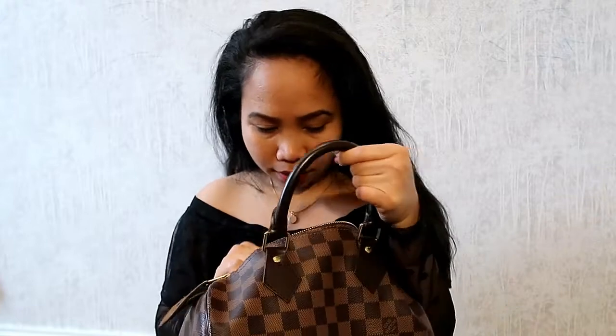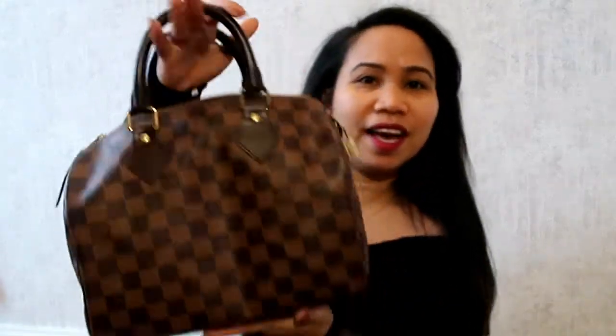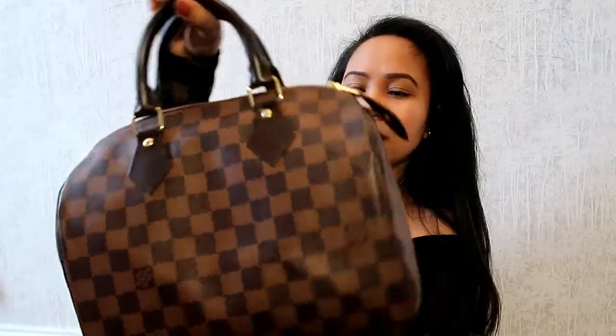Yeah, that is my bag reveal. I am so happy I got it — this is how it looks. I hope you enjoyed this video. Don't forget to give this a like and a thumbs up if you liked it, and subscribe to my channel if you haven't. I will see you on my next one, guys — bye!